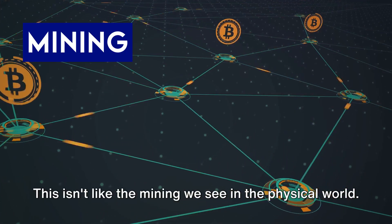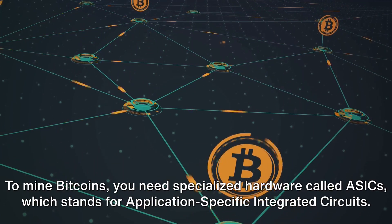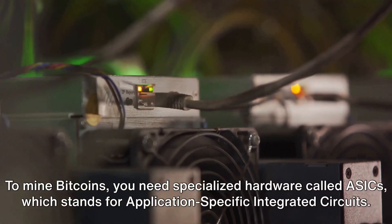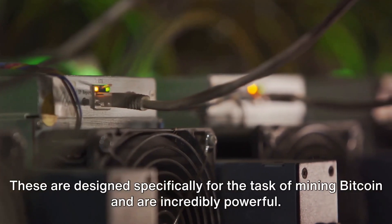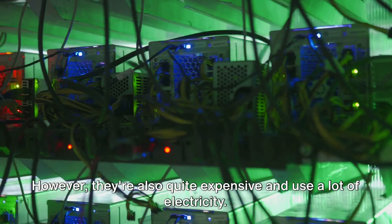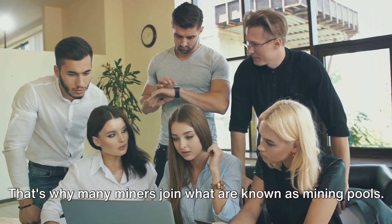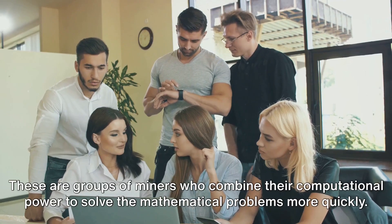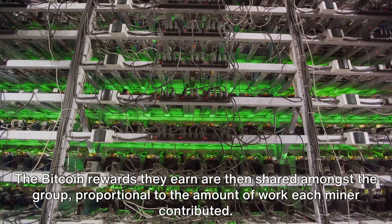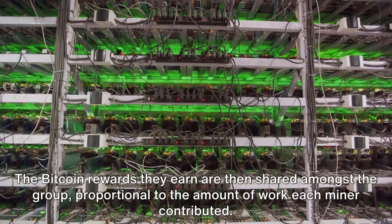Mining isn't like the mining we see in the physical world. It's a digital process requiring significant computational power. To mine bitcoins, you need specialized hardware called ASICs — application-specific integrated circuits — designed specifically for Bitcoin mining and incredibly powerful. However, they're also quite expensive and use a lot of electricity. That's why many miners join mining pools: groups of miners who combine their computational power, sharing rewards proportional to each miner's contribution.